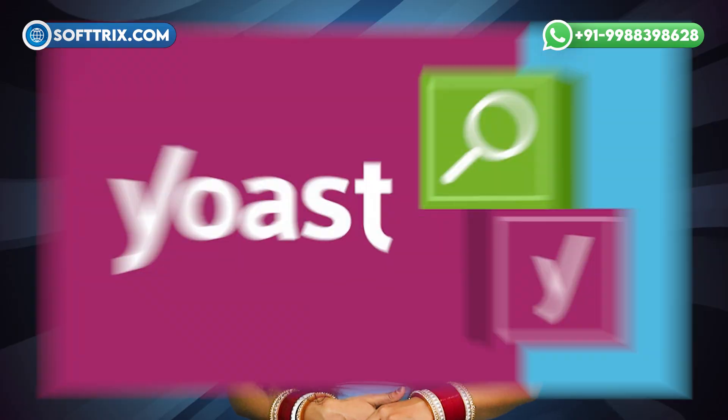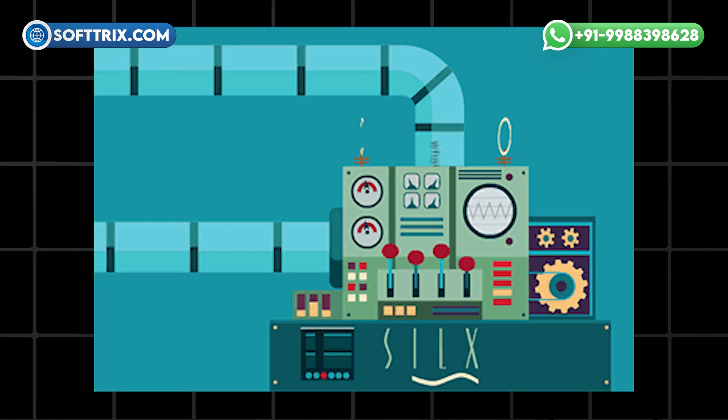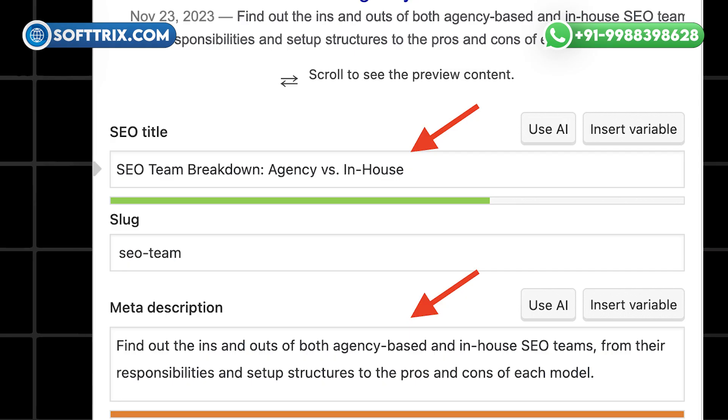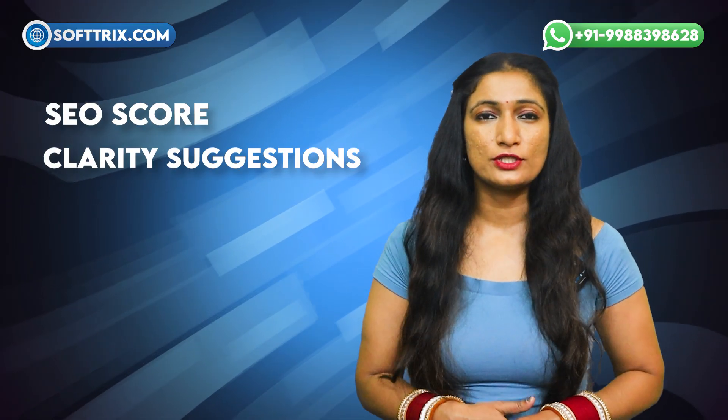On number 5th we have Yoast SEO. Yoast SEO optimizes your site for search engines with effective SEO titles and meta descriptions. It provides an SEO score, clarity suggestions, generates internal links, and previews content appearance on the website and social media.